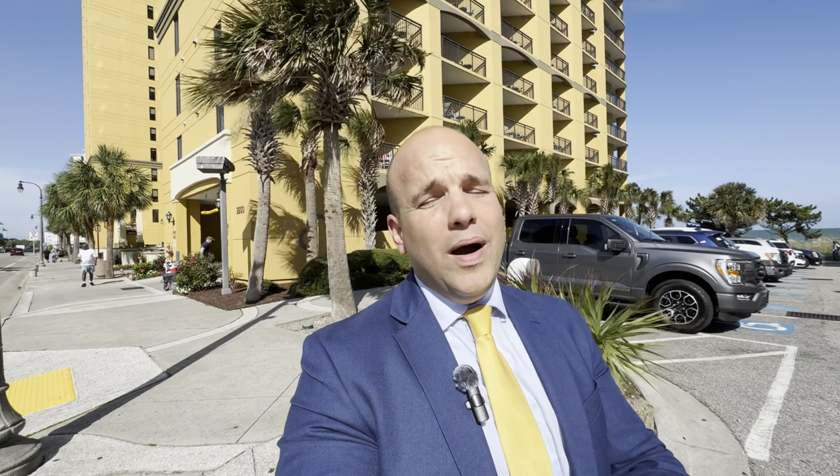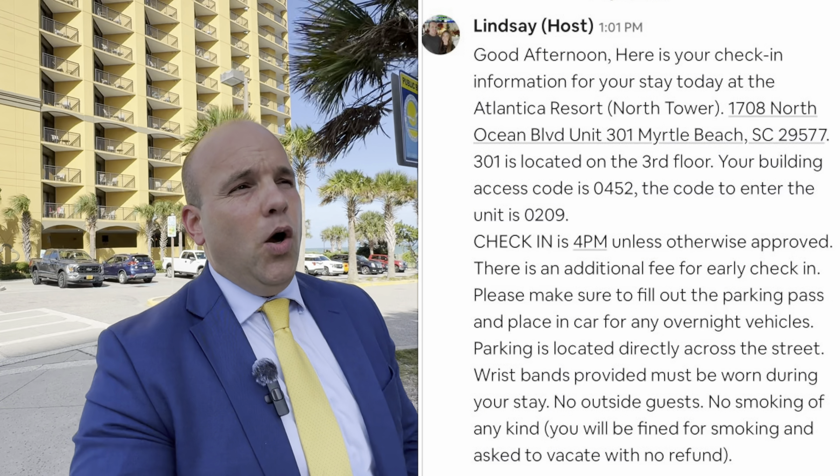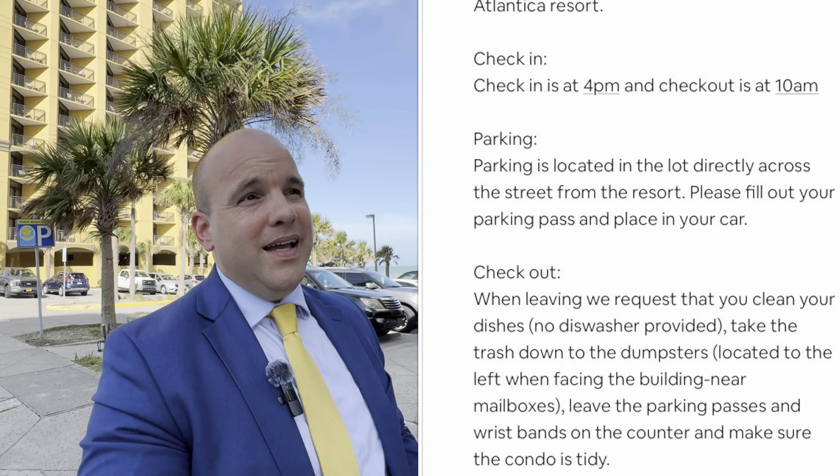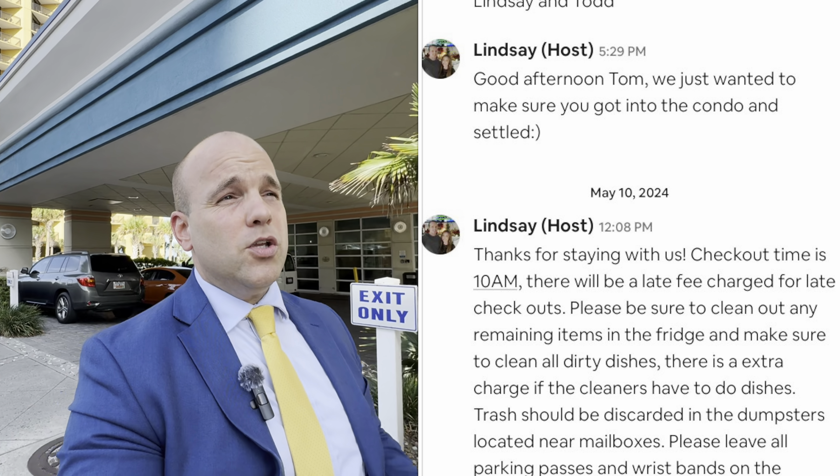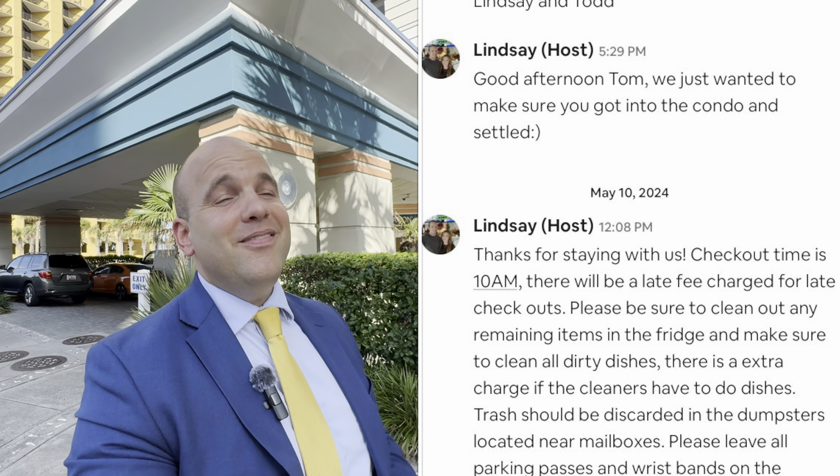Number four is an exceptional guest experience. It might seem simple, but it goes a long way in having repeat business year after year. Provide welcome baskets, local guidebooks, and personalized recommendations to enhance the guest experience. One of my clients showed me automated text messages she set up through the Airbnb platform — at various points after someone books, they get automatic instructions. This makes communication simple and easy, while establishing a relationship with guests and helping them feel secure.